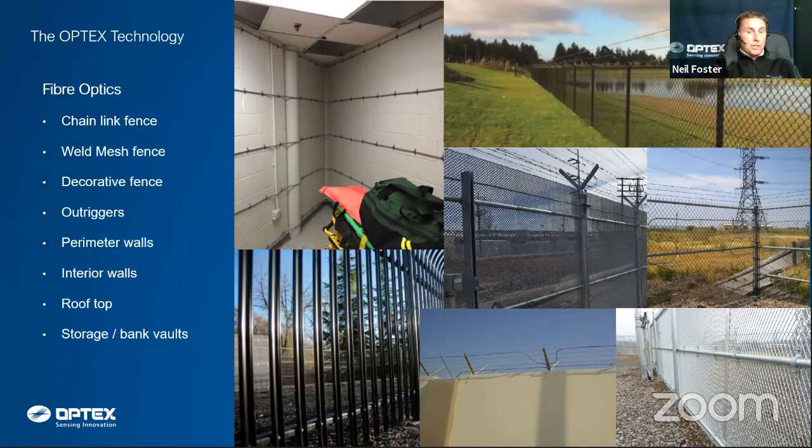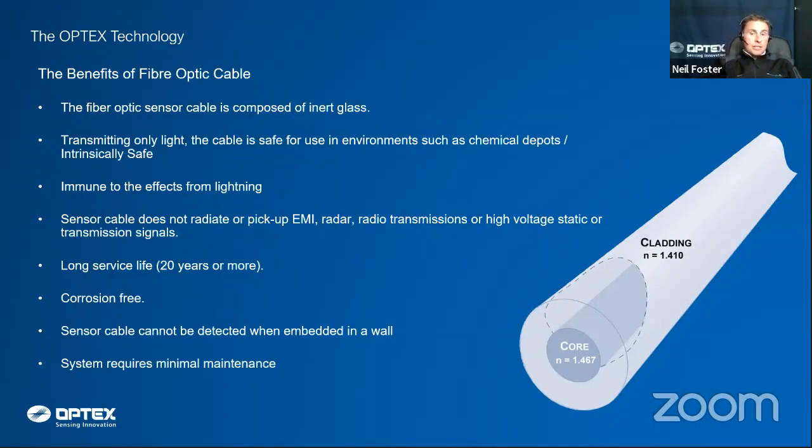Anyone trying to breach through the wall of a building triggers an activation — ideal for data centres, storage, banks, and vault applications. The technology is fiber optic: we install a fiber optic cable around the fence line and transmit laser light through it. Because we're only transmitting laser light through a fiber optic cable, it can be used in any intrinsically safe environment with no additional cost — it's intrinsically safe by its nature, and suitable for chemical depots.